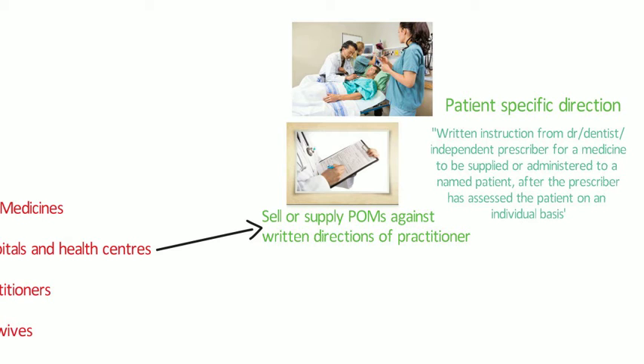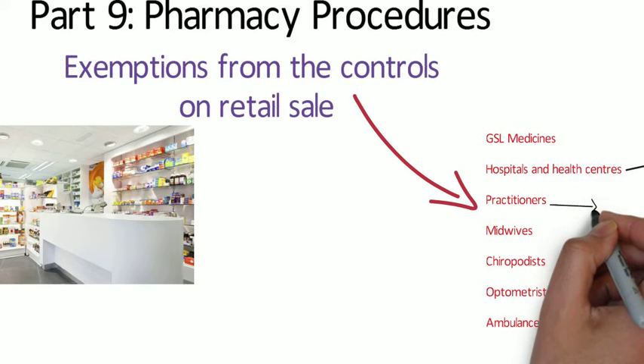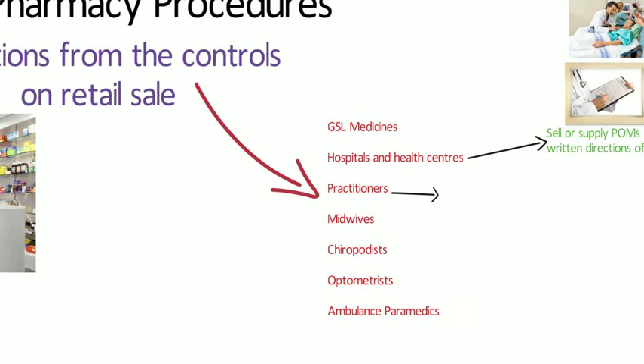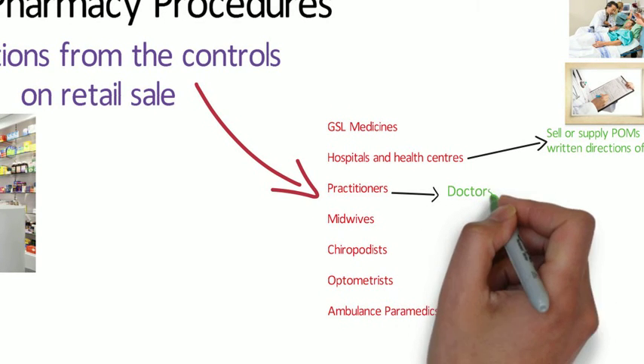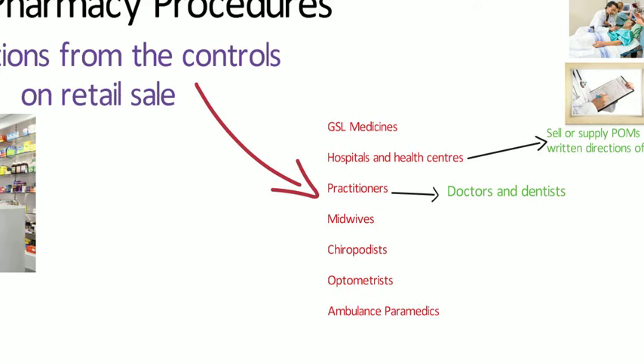Doctors and dentists often give medicines directly to the patient — for example, on a house call. This doesn't apply to nurse prescribers, who should not be responsible for both the prescription and supply. In the case of independent pharmacy prescribers, it's recommended that prescribing and supply should be carried out by the same individual in exceptional circumstances only, so there should generally be two different people carrying out those two different roles.